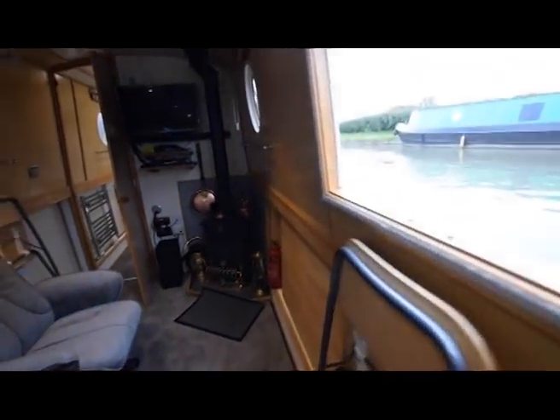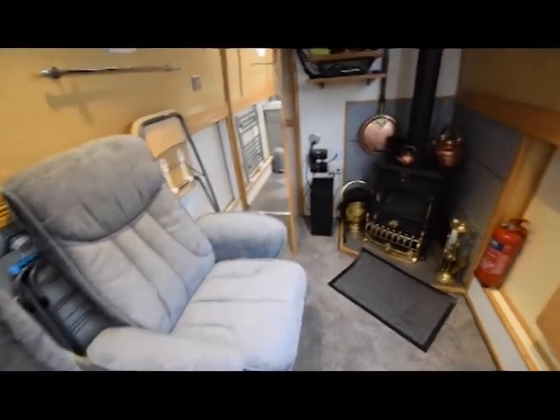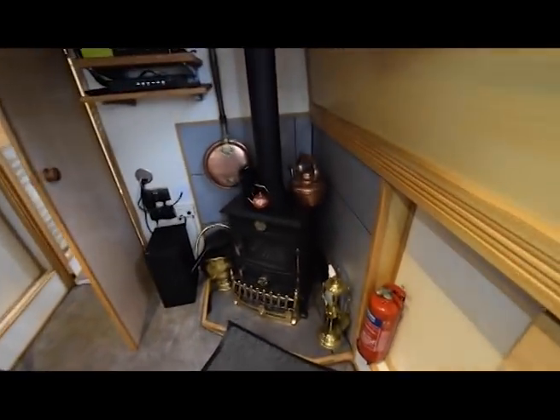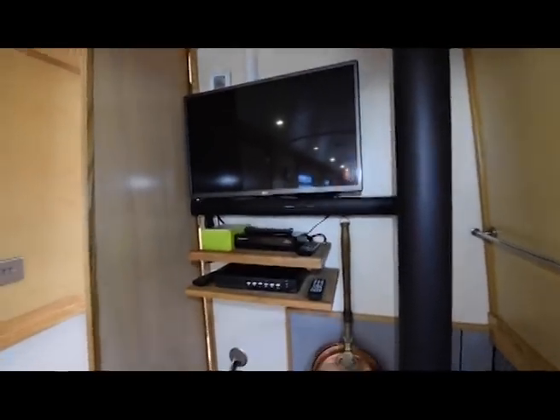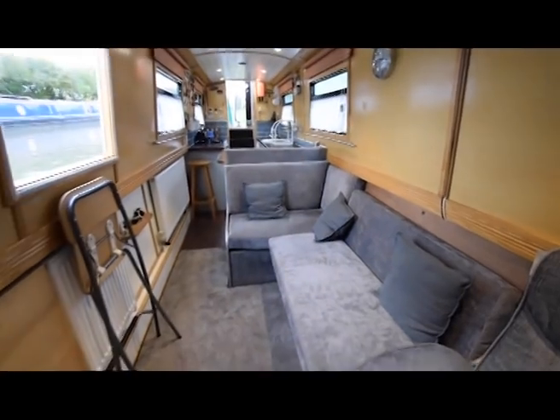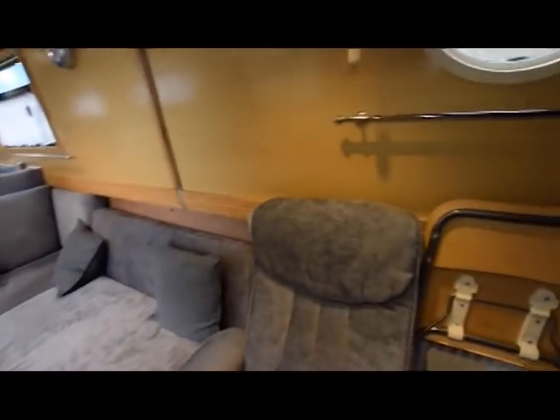And here's the saloon. Side hatch there. Large L-shaped sofa that converts into a spare double bed, with storage underneath. That armchair's brand new. There's the solid fuel stove. There's the television — you can watch the security camera activity on that television.